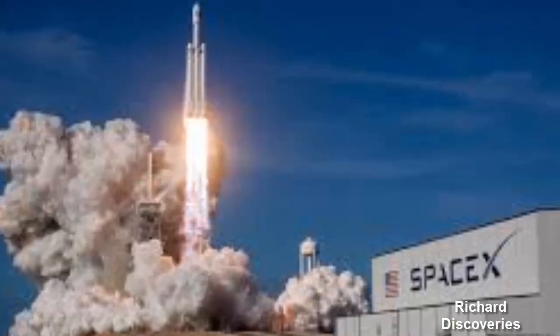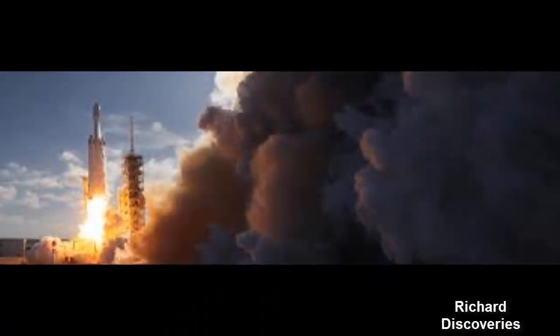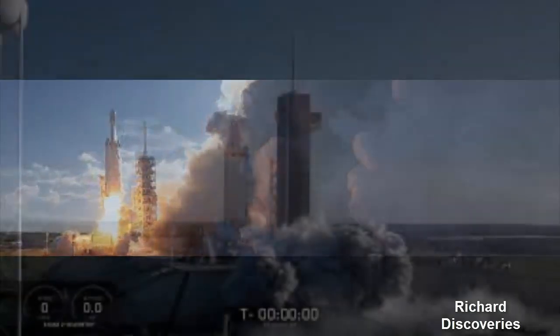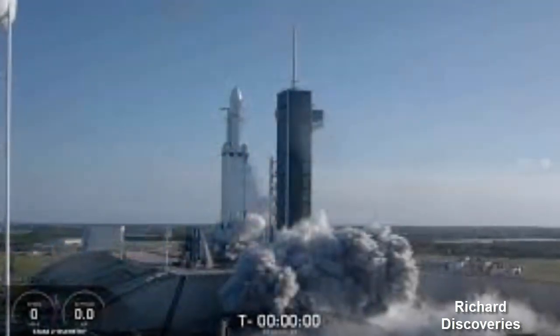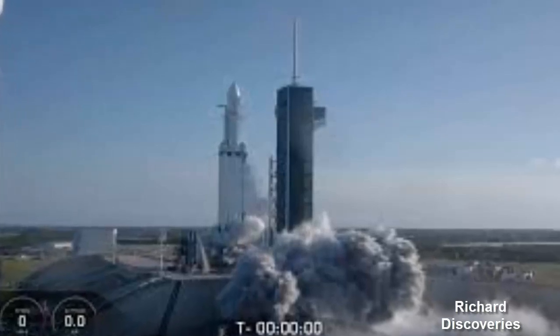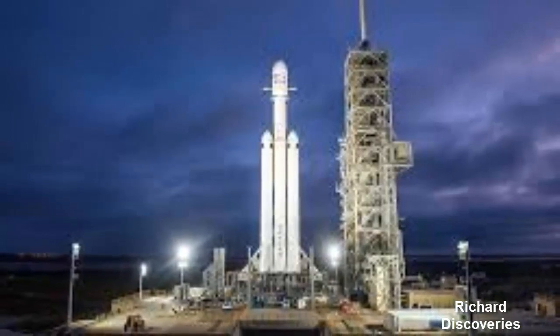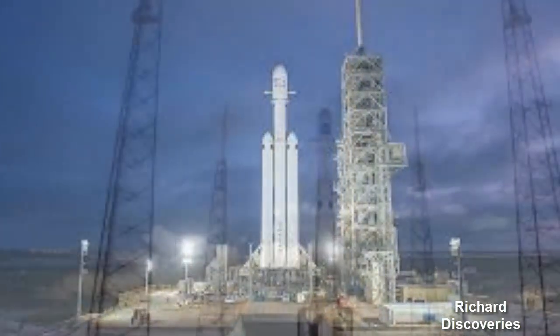SpaceX fairings return to Earth in two segments, and each piece is fitted with a parachute and discrete steering thrusters, helping slow the hardware's descent and aid recovery. SpaceX is keen to reuse these fairings, as the combined cost of both halves is worth approximately $6 million.